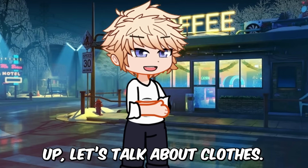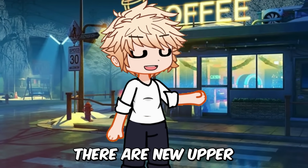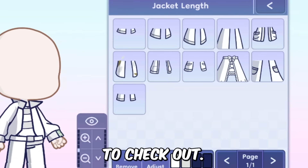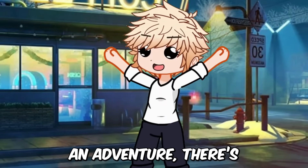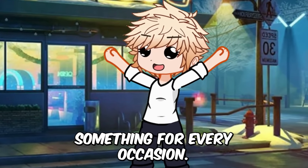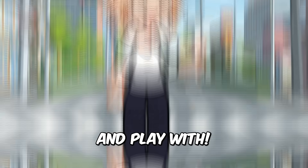First up, let's talk about clothes. In Gacha Life 2, your characters are getting a major wardrobe upgrade. There are new upper and lower clothes to check out. Whether your character is going to a party, heading to the beach, or going on an adventure, there's something for every occasion — cool t-shirts, fancy dresses, comfy pants and so much more to discover and play with.